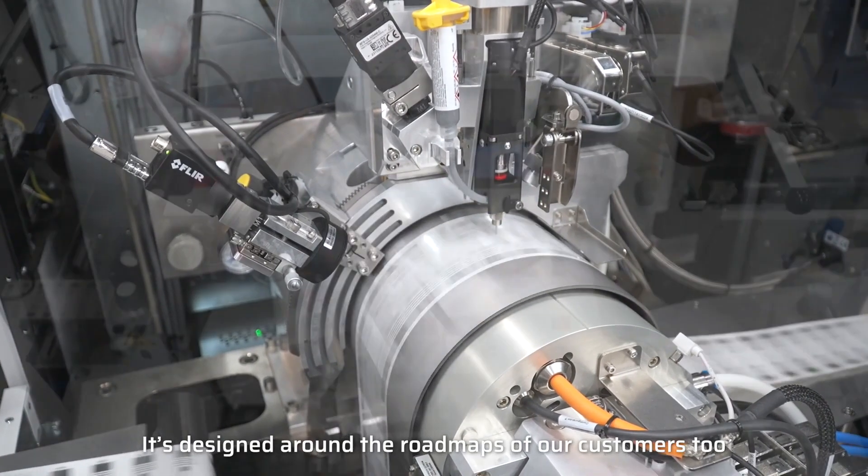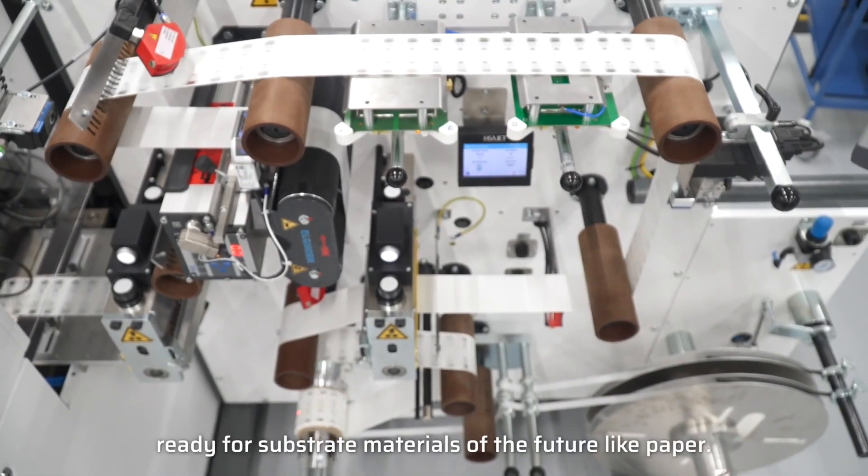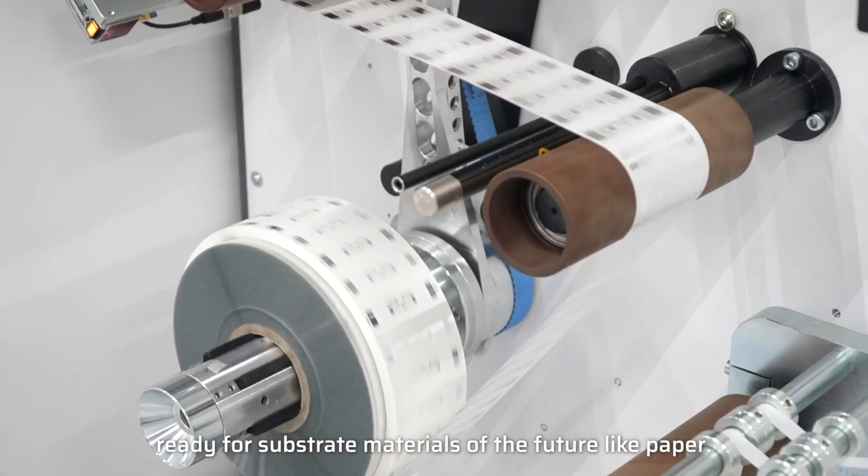It's designed around the roadmaps of our customers too, ready for substrate materials of the future like paper.